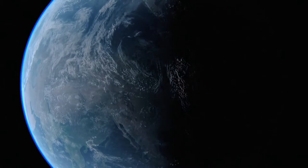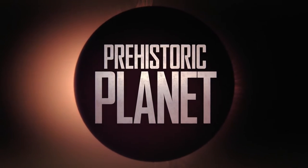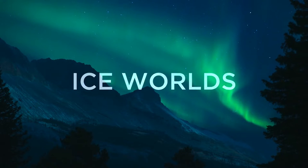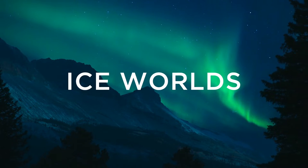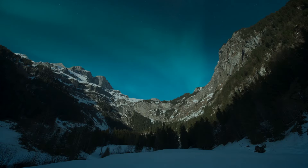Hey everyone, we are on the 4th review video: Prehistoric Planet episode 4, Ice Worlds. Spoiler ahead. With the title Ice Worlds, not all of this episode takes place in an ice biome — instead it takes place in different places and seasons.